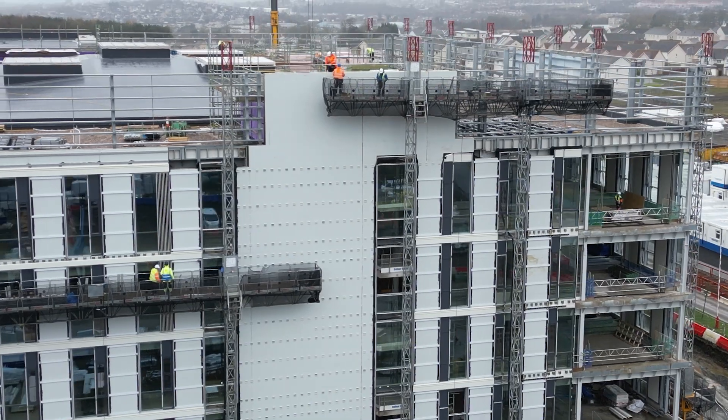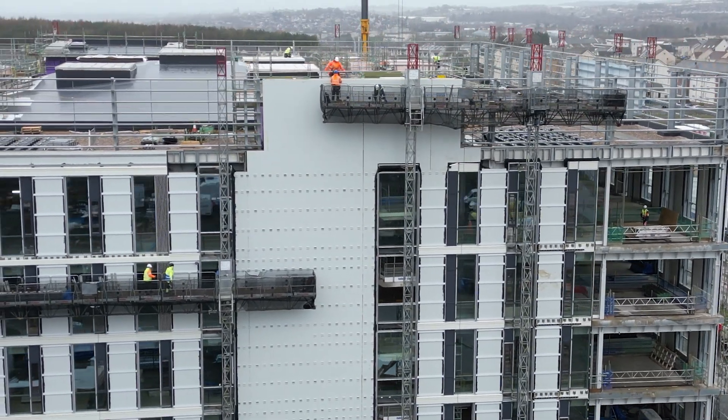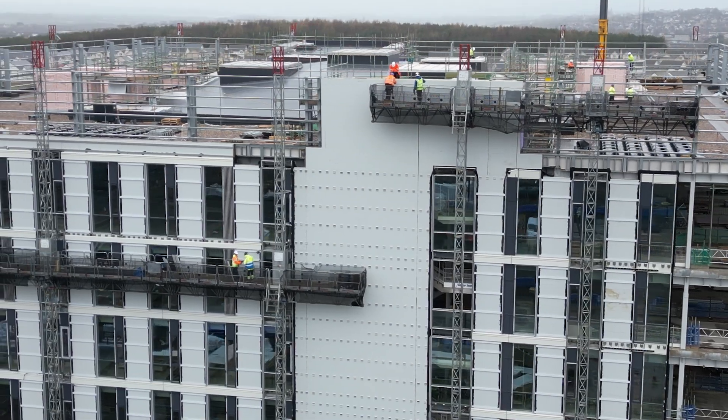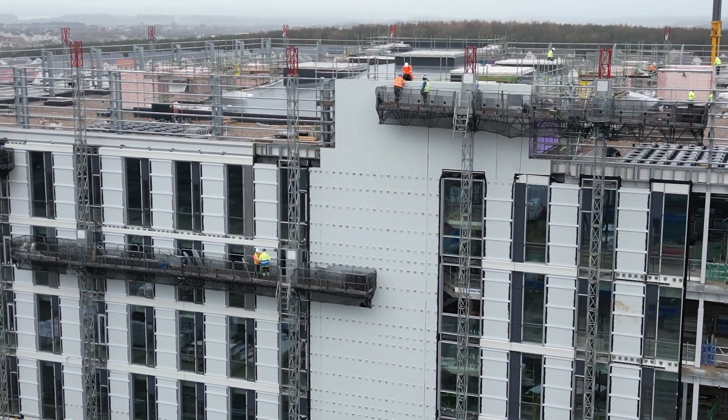Students who come to the new campus building will find much better facilities. They will enjoy improved technology, a more diverse capability, and critically, the building will be able to adapt to suit their needs.